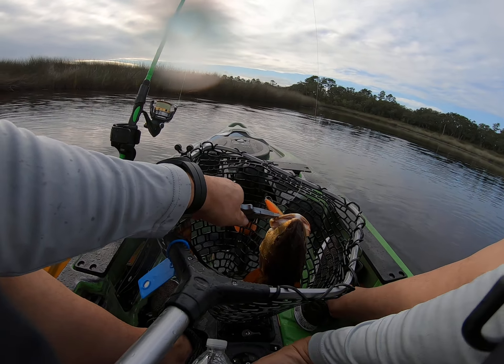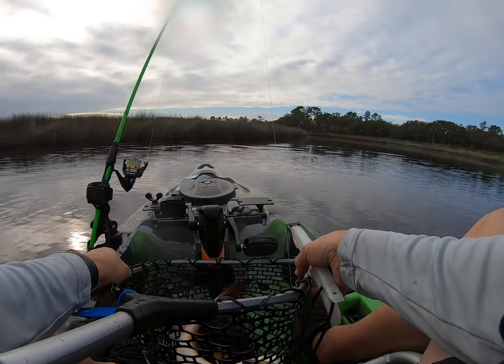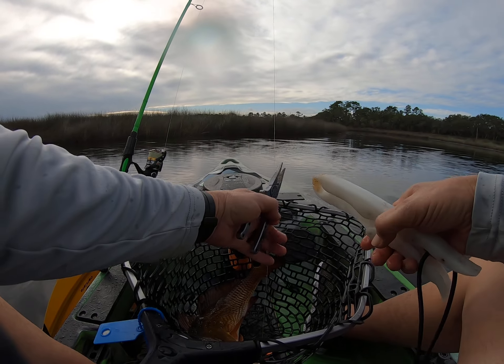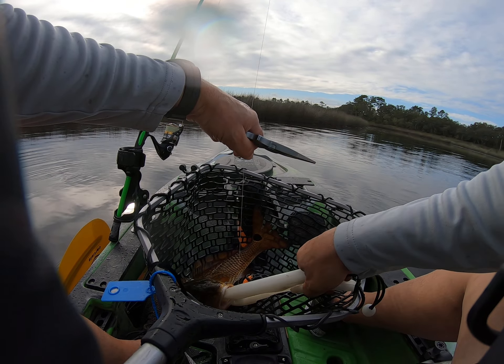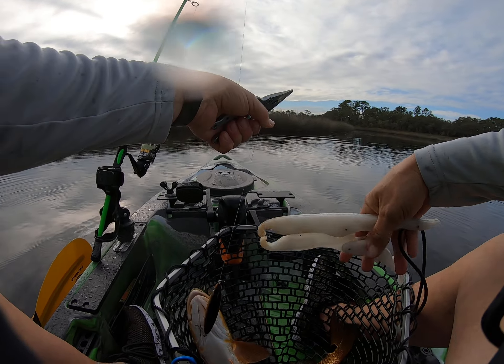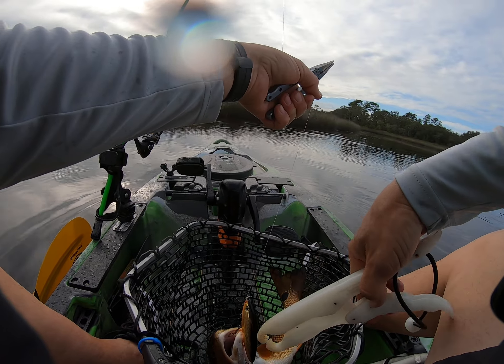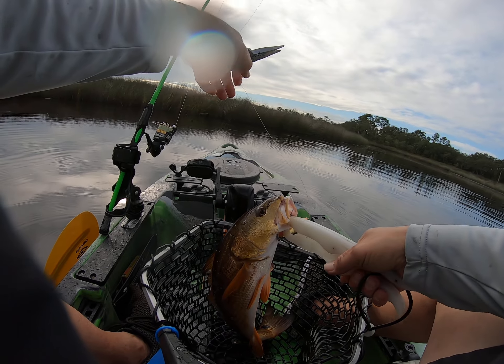Look how gold that fish is. That's because of dark brown water. He messed up the lure. Actually, a little bit better. Come on! It's under the bed.